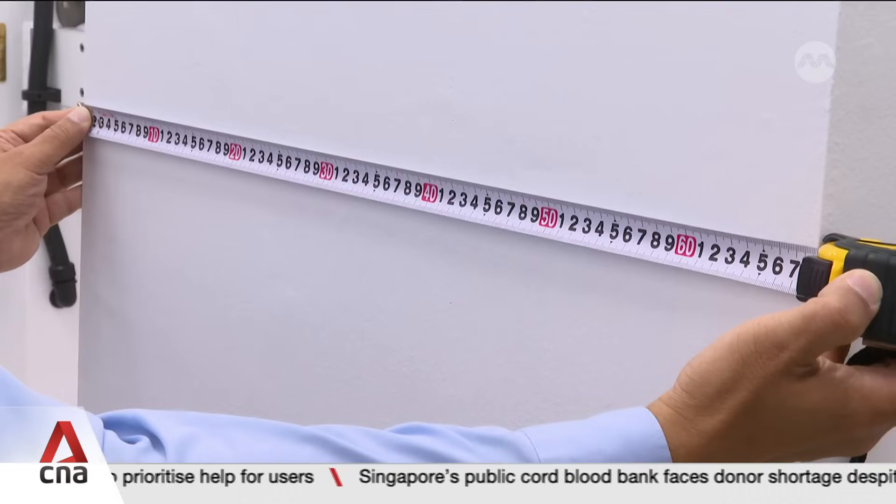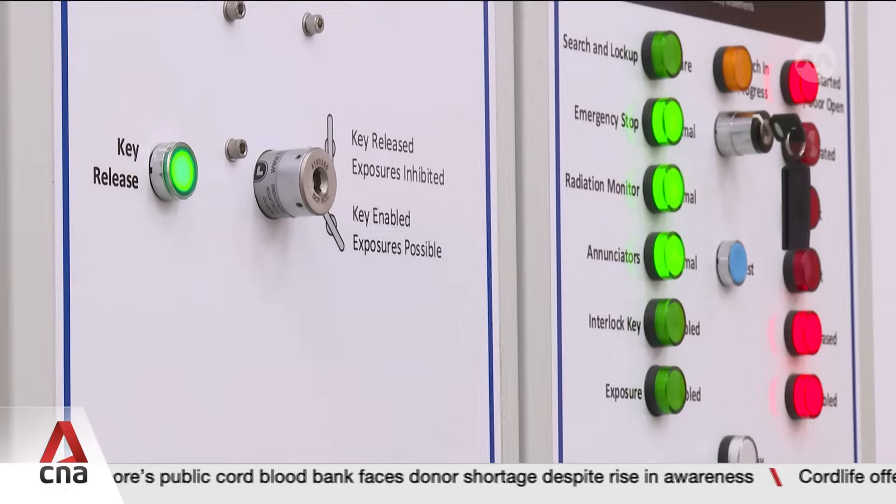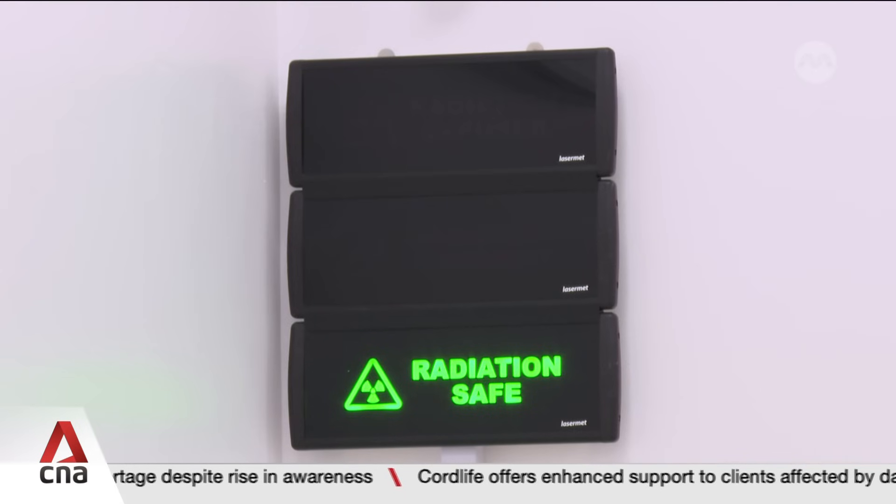This is the gamma irradiator — a system used to ensure that radiation-sensing equipment is properly calibrated to international standards. It's behind a 65-centimeter-thick wall, thick enough to block the radiation coming out of the device. To offer an additional layer of safety, this room is underground and surrounded by soil, which will also block the radiation.